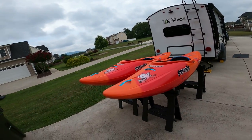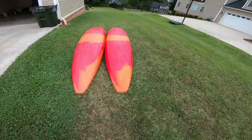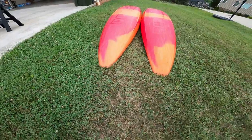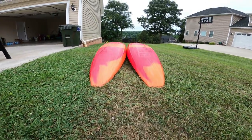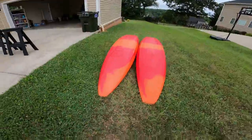I'll flip them over to see the difference. Here are the bottoms of the boats — very similar edges, of course it's the same boat. You can see the difference in the tail again; the small is thinner. This is the small by the way, this is the medium, just in case you couldn't figure it out.